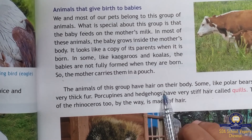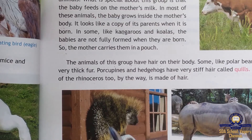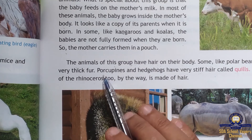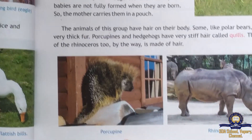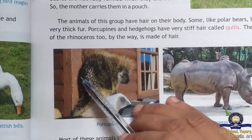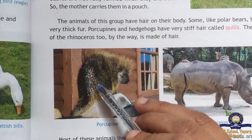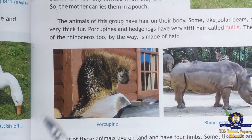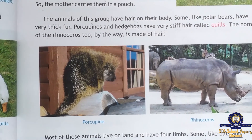Animals that give birth to babies have hair on their body. Some, like polar bears, have very thick fur. Porcupines and hedgehogs have very stiff hair called quills. The horn of the rhinoceros is also made up of hair.